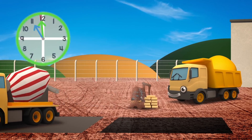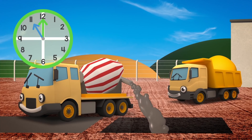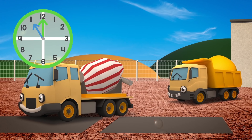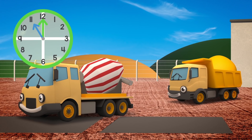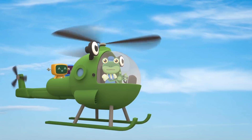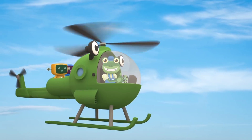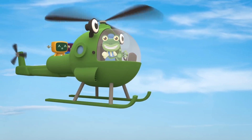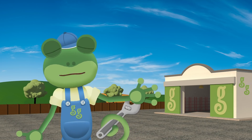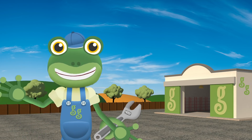Phew! You made it just in time, Celia - but that was very, very close! I think Celia's learnt her lesson, and next time there's something wrong, she'll come and get help from her friends at Gecko's Garage! We'll see you again soon! Byeee! If you loved this video, tap here so you're the first to know about my latest videos! Thanks for watching! Byeee!